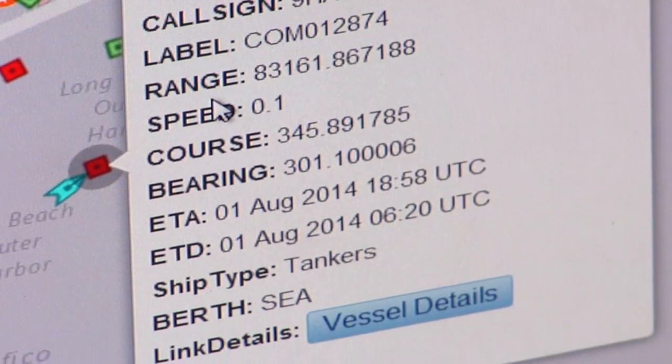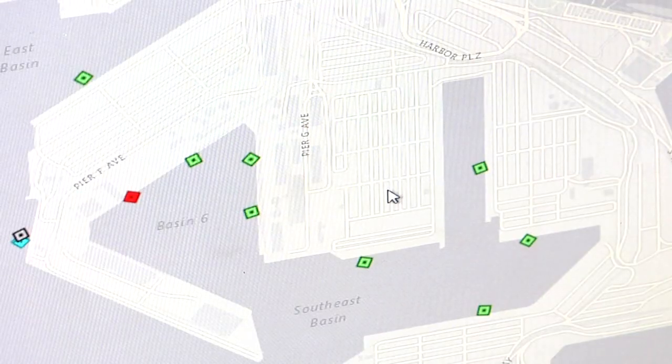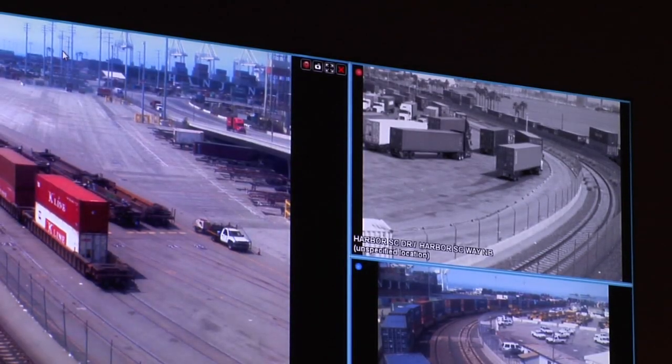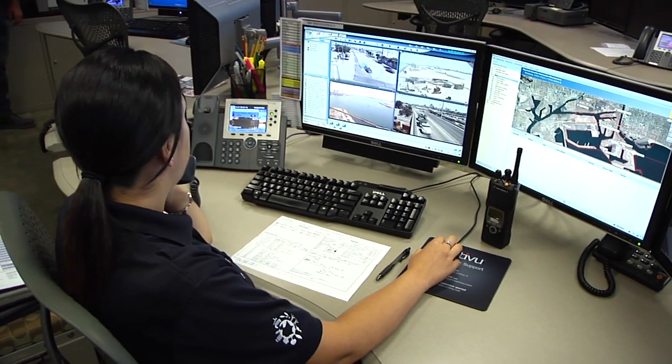There's cameras, there's radar, there's vessel tracking, there's information about infrastructure, pipelines, grids — all those types of information that are stored in different locations can now be housed at one location and accessed easily.